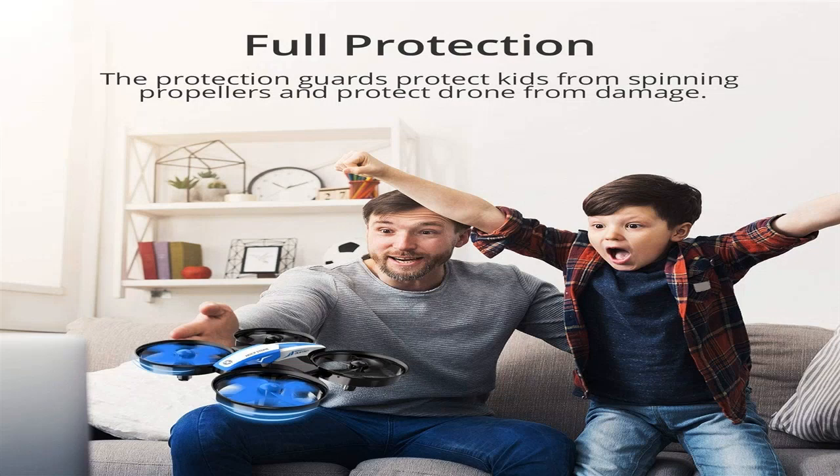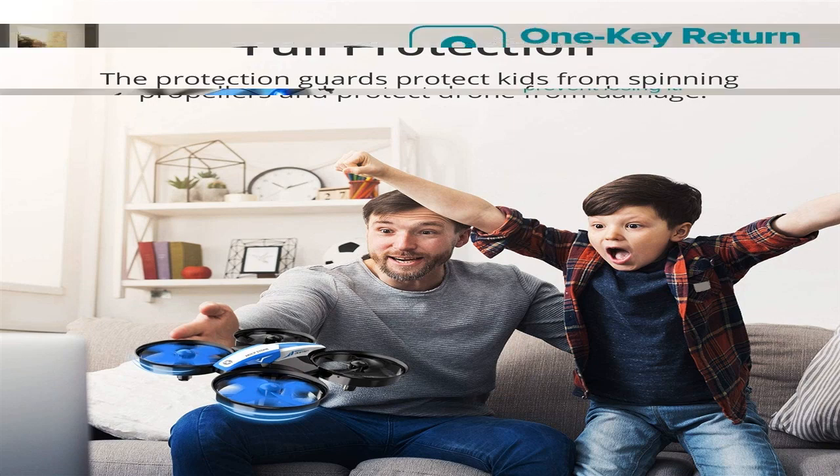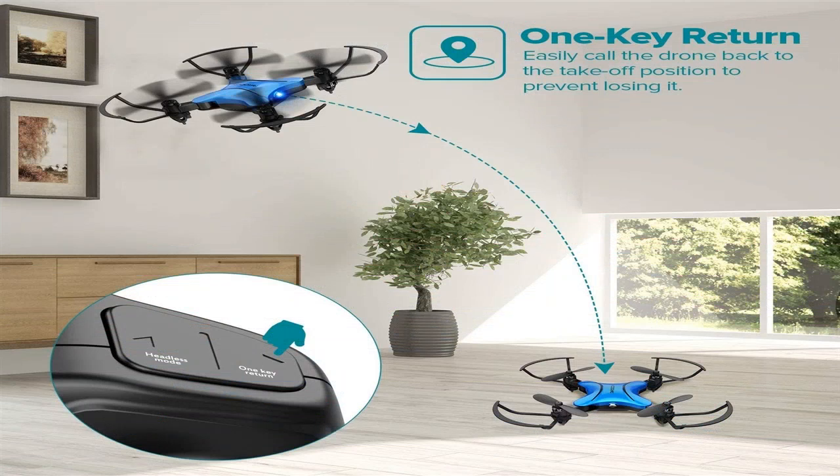Quadrocopters have actually become one of the most prominent playthings in a couple of years. If earlier only the armed force could afford such a tool, currently even kids are acquiring drones. Let's have a look at just how to choose a quadcopter to delight in a secure trip.